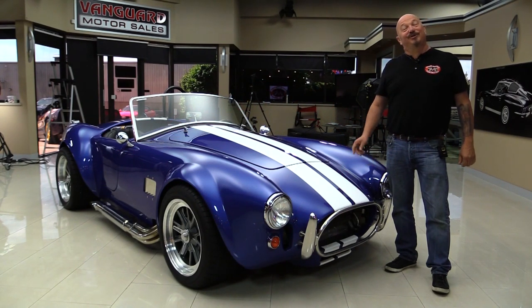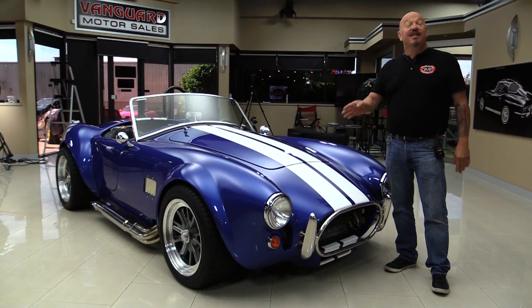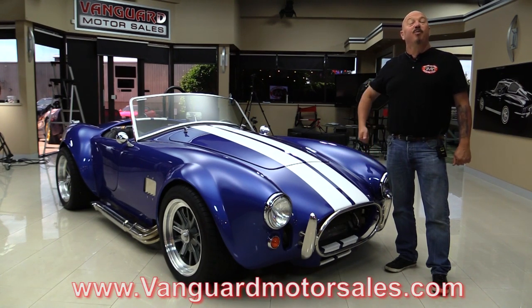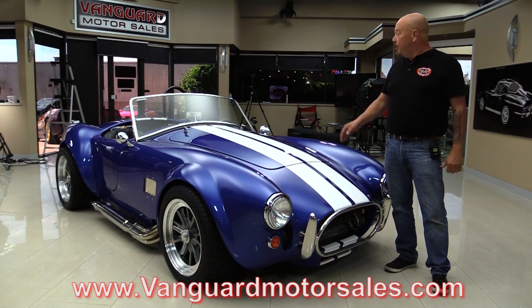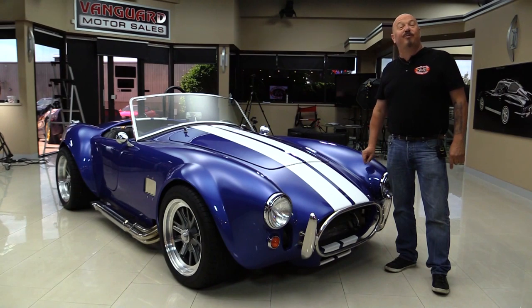Hey guys, welcome back to Vanguard Motor Sales. I'm Greg and this is a Factory 5 Cobra with a surprise under the hood — a 5-liter Coyote crate motor, 430 horsepower, automatic transmission. This car is a rocket ship. I was out driving it yesterday and had a blast. We're going to put it up on the lift, pop the hood, look at the interior and trunk, and show you everything so you can make a great decision on your Factory 5 investment. Come on up and we'll fire up this Coyote right now.